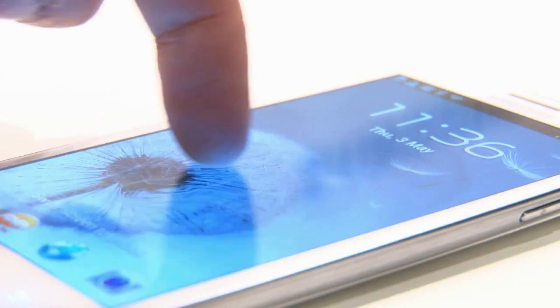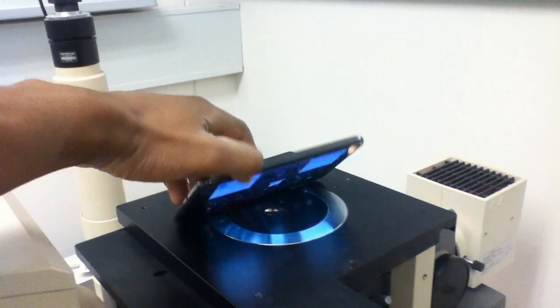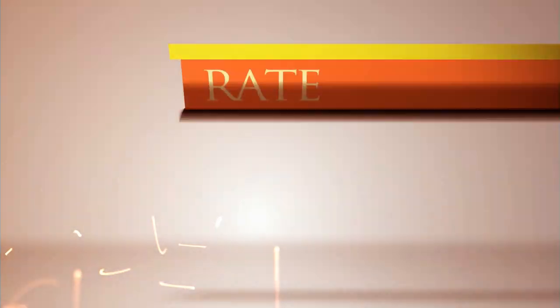So Gorilla Glass is used pretty much everywhere today. I just thought that was interesting and thought I'd share it with you guys. Next time you look at your Galaxy Note or other smartphone, just remember where the screen came from. That was just a little bit of trivia for you. I'll be back with more Galaxy Note videos in the future, so don't forget to rate, comment, and subscribe.